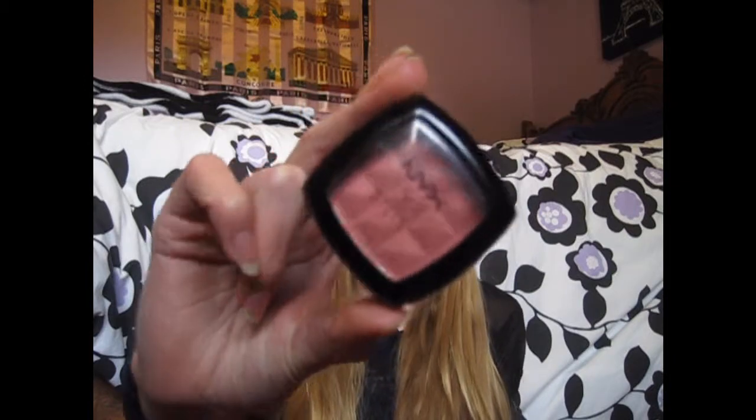I only have like one makeup favorite because I haven't bought any new makeup this month — I'm waiting till Black Friday to see all the good deals. So my makeup product that I've been really liking for November is this NYX Blush in the color Mocha. You would think it would be a brownish color because it's mocha, but it's this really dull kind of pink. It's like a rosy pink and it's so pretty on your cheeks for fall.